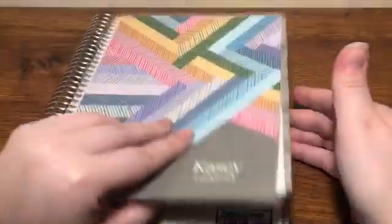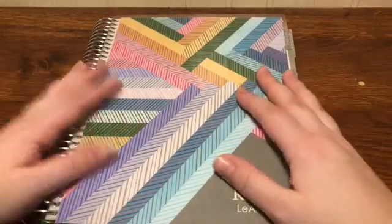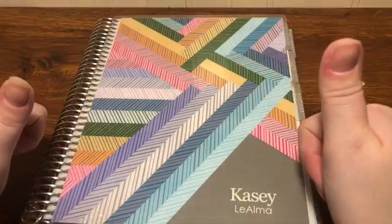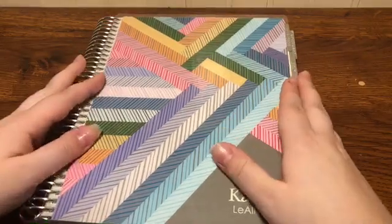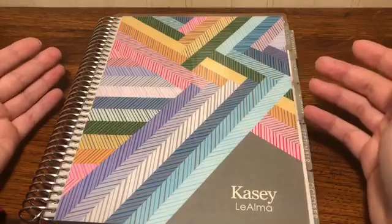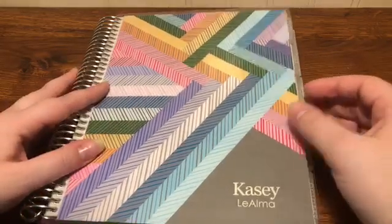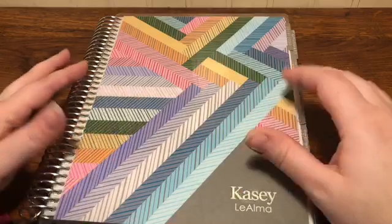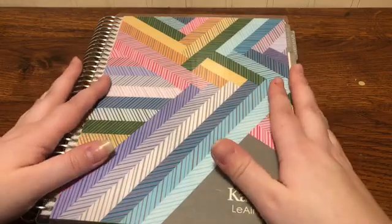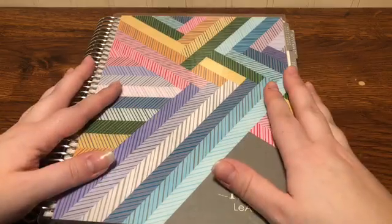I didn't do too badly using my planner every day, but I definitely think I could do more. If you liked this video give it a thumbs up. I just wanted to walk through how I did with the planner over the last six months and figure out why some weeks I didn't take it with me — it doesn't fit in the purse I use all the time. For the next six months I'm going to try to get a different system in place. Thanks for watching, bye!